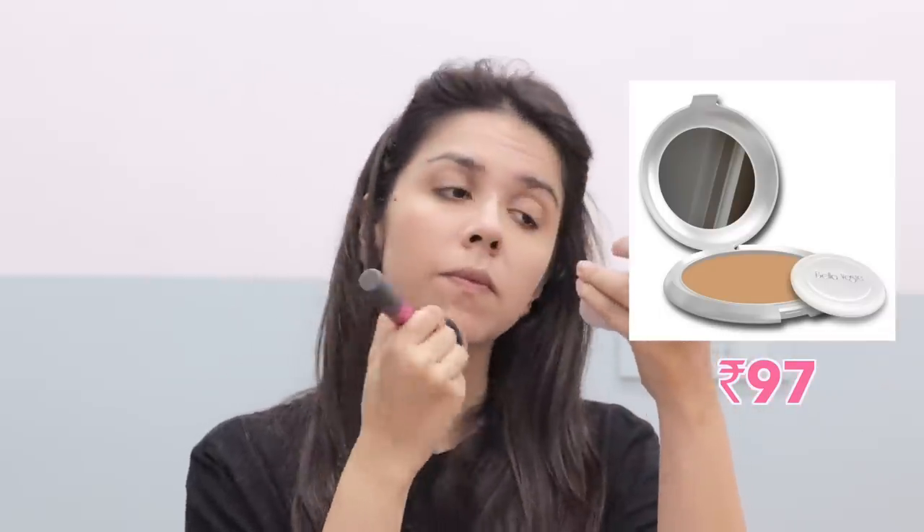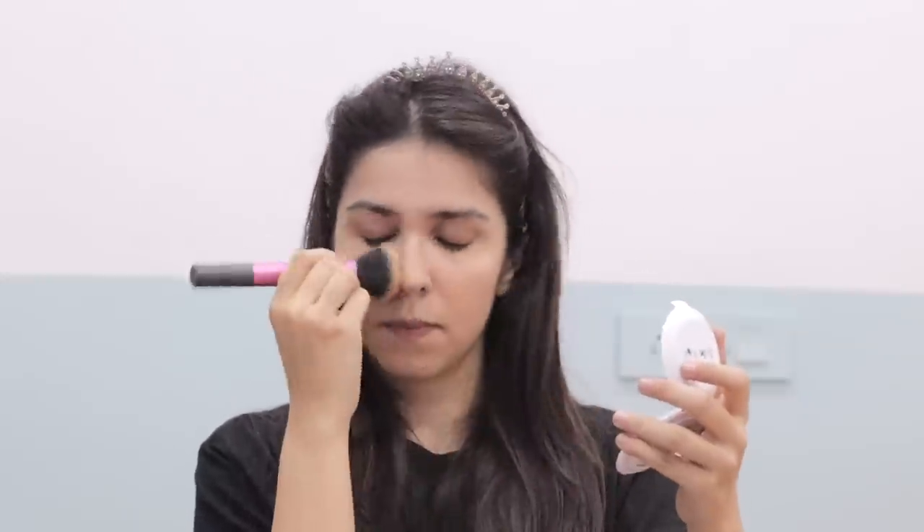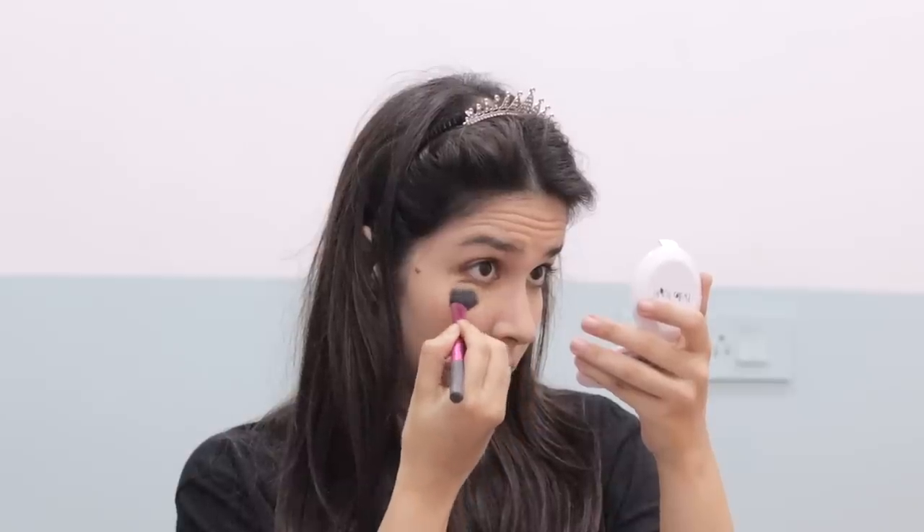Then came the powder situation and I ordered a compact since I couldn't find anything else. It actually worked quite decently as a powder but it did not work as a compact — I mixed water in it and failed again. The base is actually quite decent overall.